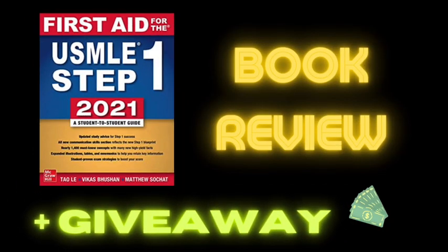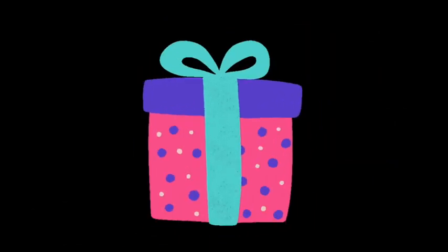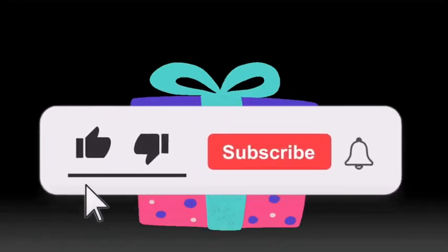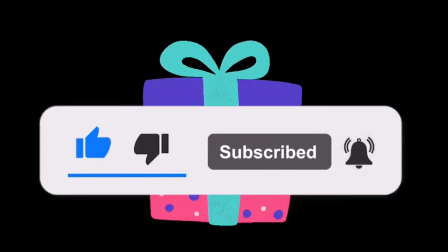If you want to learn the biggest First Aid 2021 changes for the USMLE Step 1, then make sure that you watch this video until the end. For a chance to win a $50 Amazon gift card so that you can purchase this book, be sure to listen up for the code words that I say in this video and comment them down below to enter this giveaway.